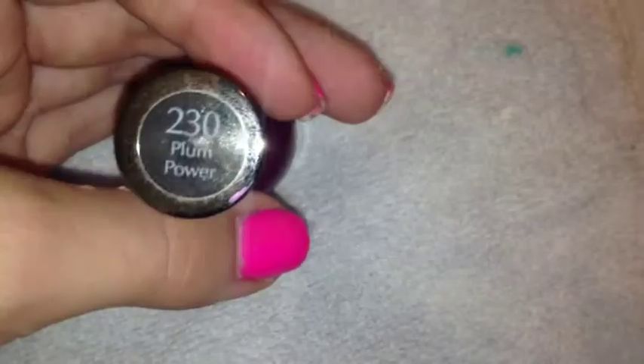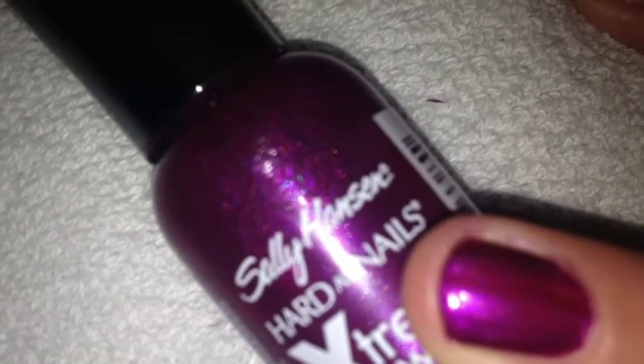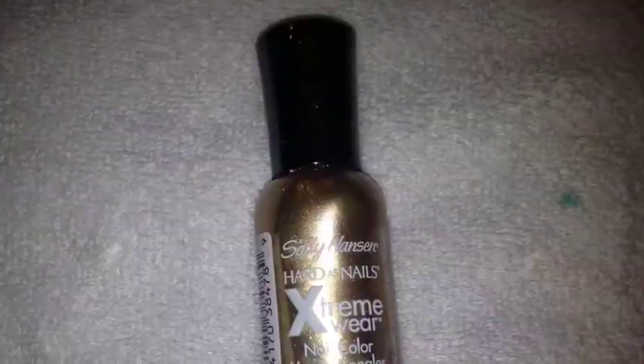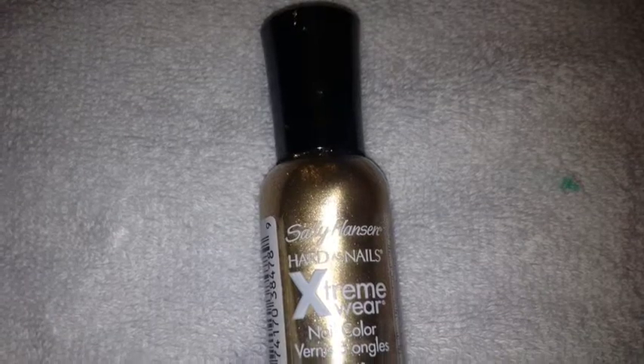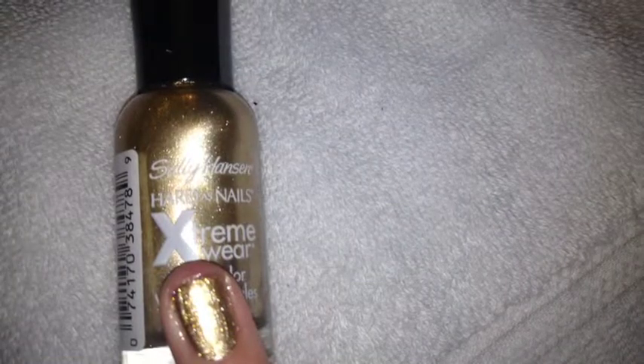Next is Sally Hansen number 230 Plum Power. This is what the color looks like. Next is Sally Hansen number 485 Golden Eye. This is what it looks like after you are done painting.